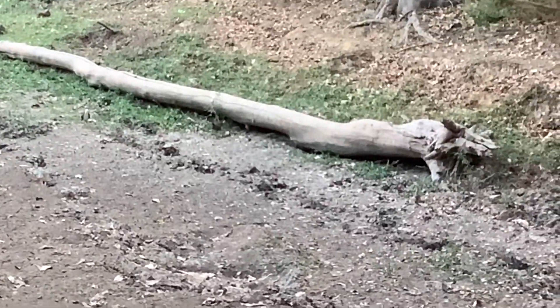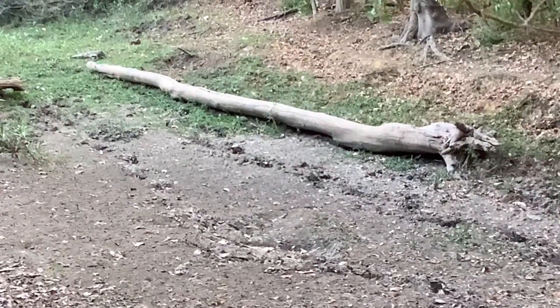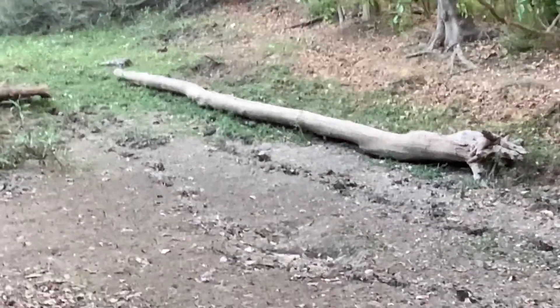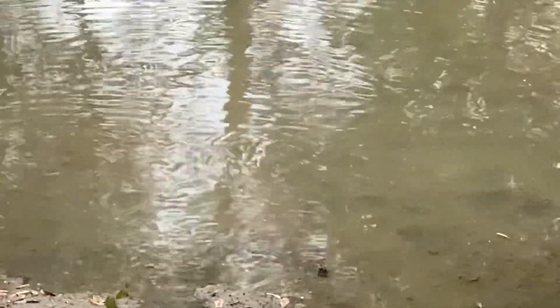On our way back to that spot — as this place had been fruitless for fish — we found a couple of white-breasted water hens, new members to the channel. Once we reached our spot, a bit of spotting began.